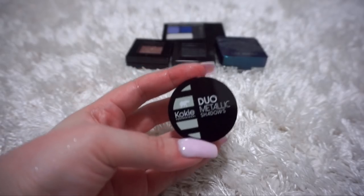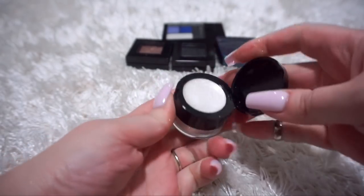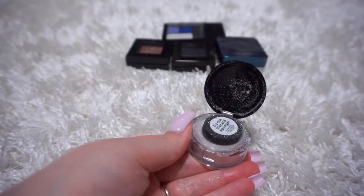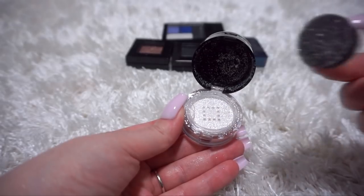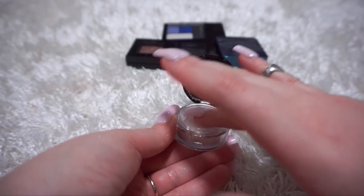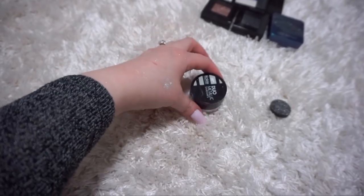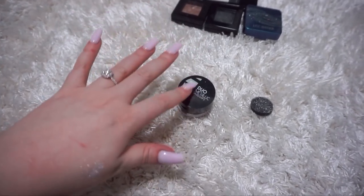This is a Koki Metallic Shadow Duo. The top part is a cream shadow that you apply as a base, and then you take the pigment that's in here and press it over top of the base. I love these, I want to get more shades - it's just so beautiful. I don't think the camera is going to do it justice either. I'm just covered in glitter now. I probably should have put this in my pigments declutter, but whatever - I'm going to keep this.